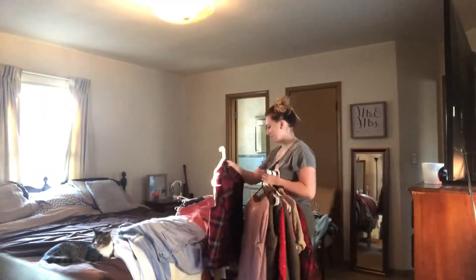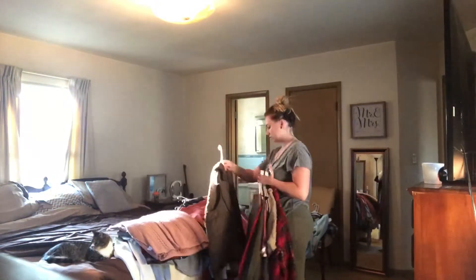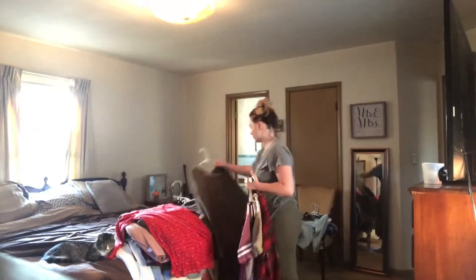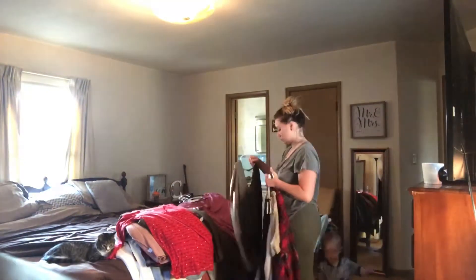As you can see, that left pile is the things that I'm going to be holding and putting away. It's mainly heavy hoodies, big sweaters, jackets, and things like that.